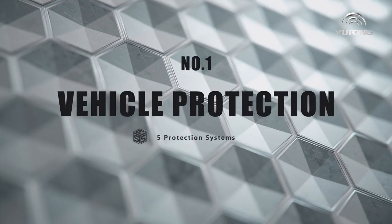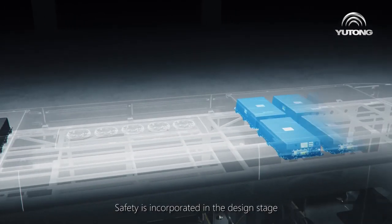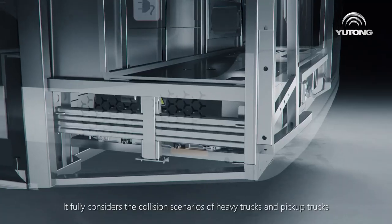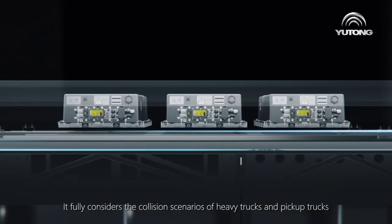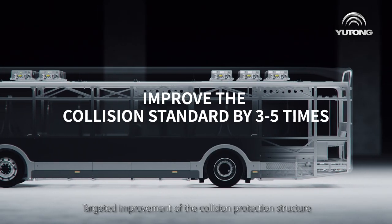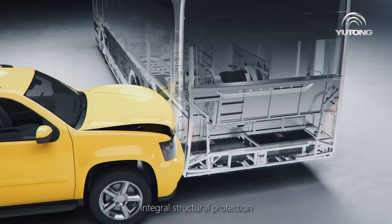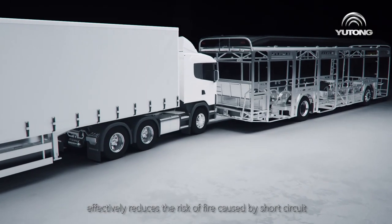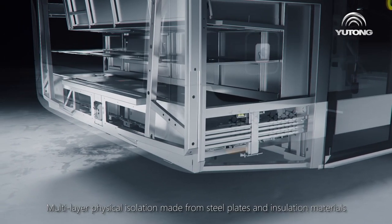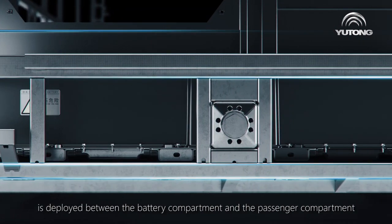Five protection systems. Number one: vehicle protection. Safety is incorporated in the design stage. Battery units are installed at the top, rear, and bottom of the bus body, fully considering collision scenarios involving heavy trucks and pickup trucks. Targeted improvement of the collision protection structure meets the strictest standards and comprehensively improves the collision standard. Integral structural protection effectively reduces the risk of fire caused by short circuit from battery intrusion. In extreme cases, multi-layer physical isolation made from steel plates and insulation materials is deployed between the battery compartment and the passenger compartment.